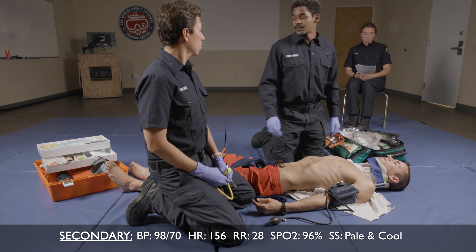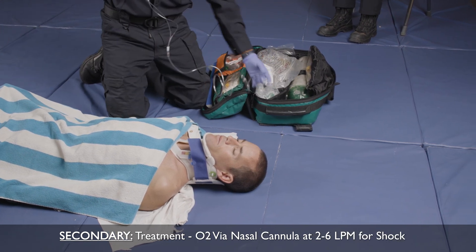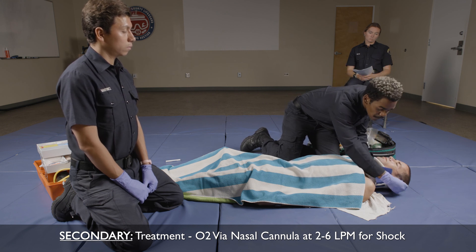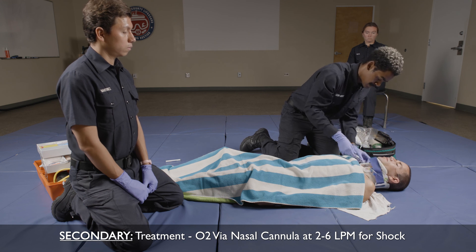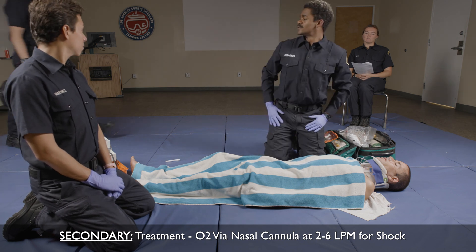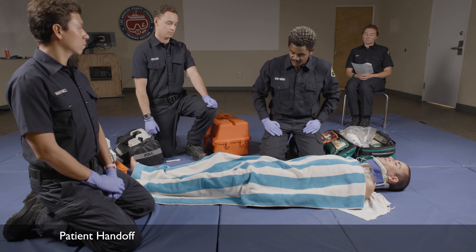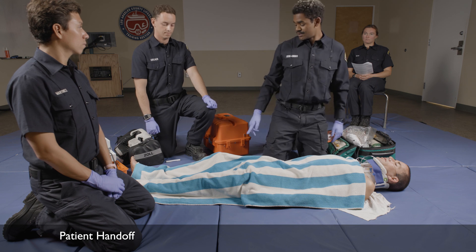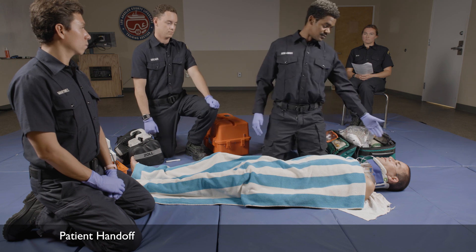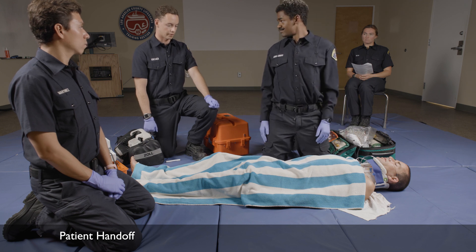That blood pressure is a little low. Let's go ahead and cover the patient with that blanket. I'm going to administer oxygen via nasal cannula at two liters per minute. Paramedics arrive. This is Chris, he's 34 years old, alert and oriented. We arrived on scene to him lying next to his bike where he crashed. He has an arterial bleed behind his right knee — we applied a tourniquet to stop the bleeding. Based on the mechanism of injury and his cracked helmet, we applied a C-collar. He has no history, allergies, or medications.